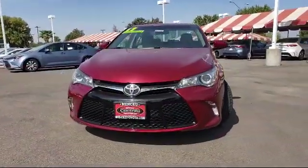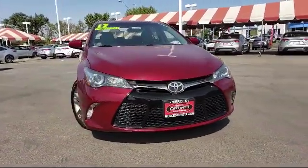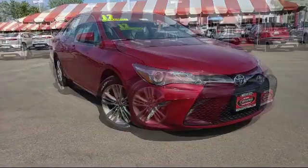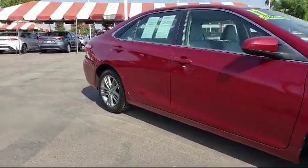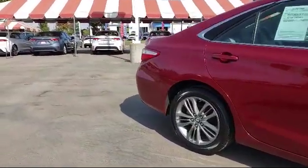It comes equipped with rear spoiler, keyless entry, tire pressure monitoring system, rear view camera, leather wrapped steering wheel, alloy wheels, air conditioning, power driver seat, traction control, CD player, and has less than 25,000 miles on the odometer.